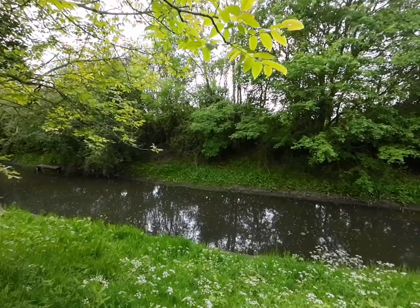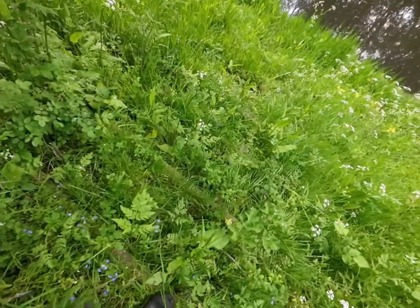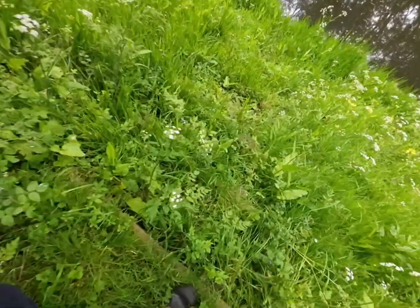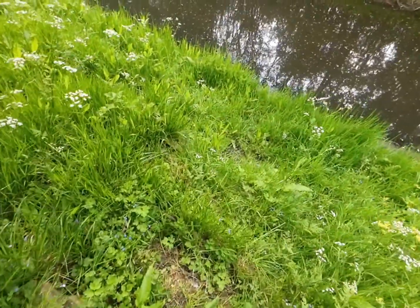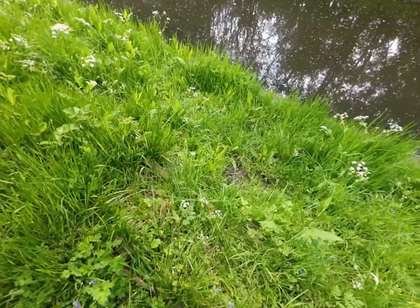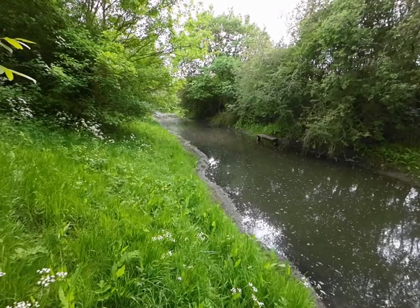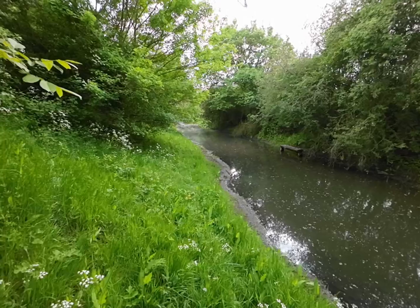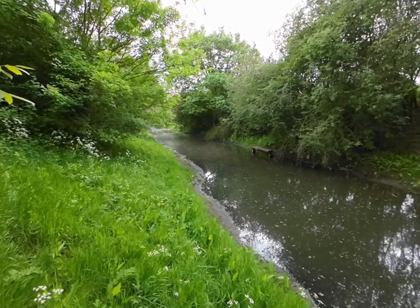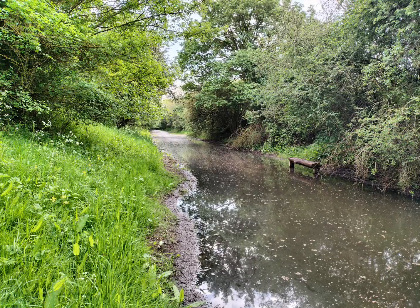But it was good to see, wasn't it? Yeah, it was good to see. You can barely see that there are some steps down to the track bed. At one stage you would have probably been able to just walk along this way without an issue. Not going to try that. So let's go inside the bridge.